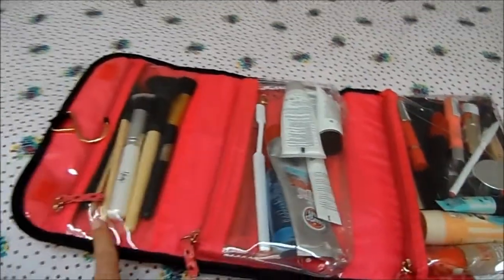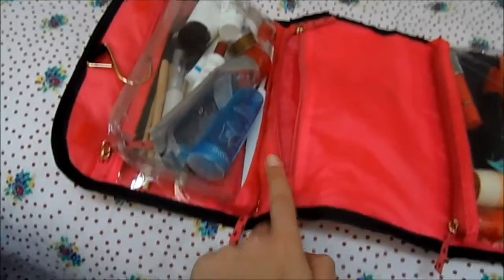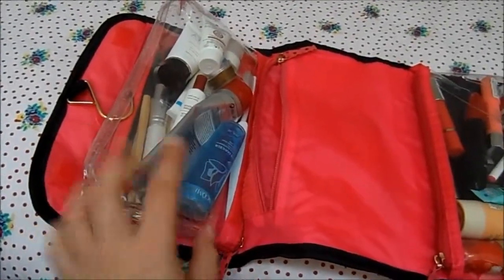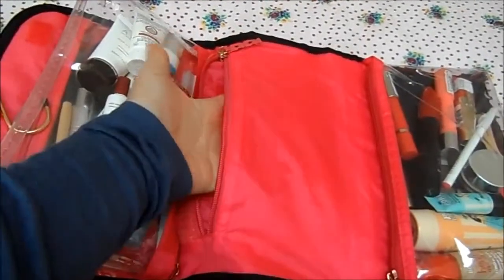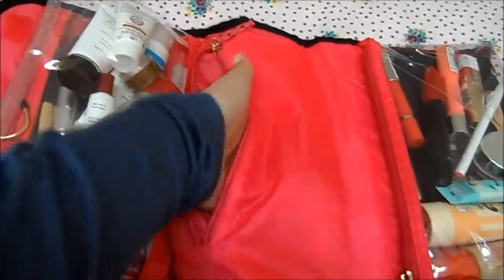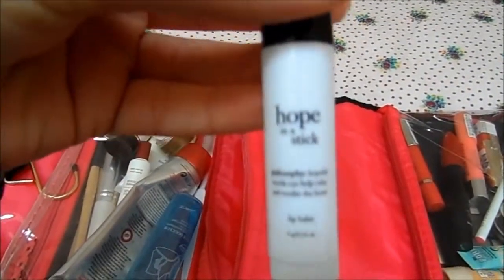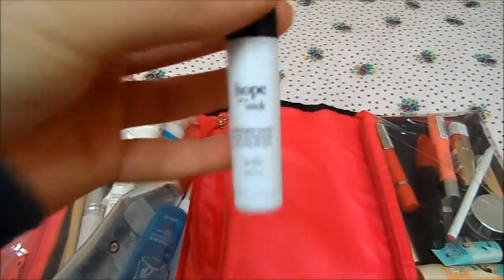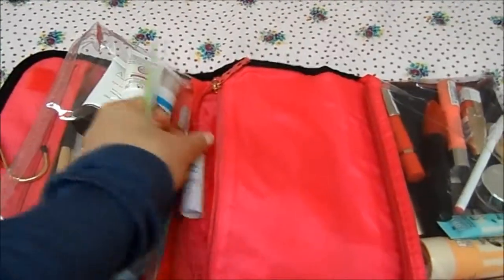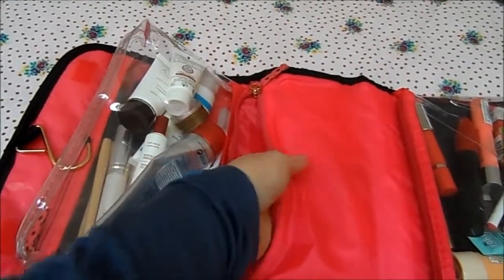It has three compartments inside. The middle one has a velcro detachable part, so you can use it on its own if you want. It also has a zipped pocket. At the moment in that pocket I just have a lip balm — this is the Philosophy Hope in a Jar stick — and my Tweezerman tweezers. I'll probably put a couple more bits in there.